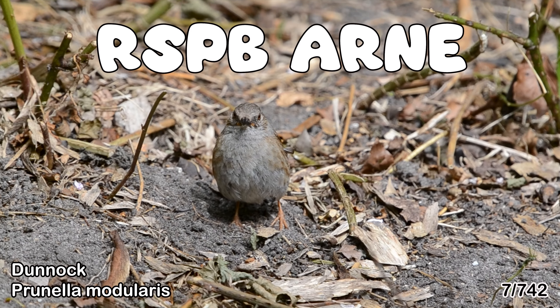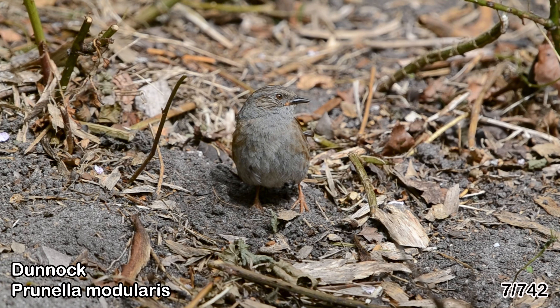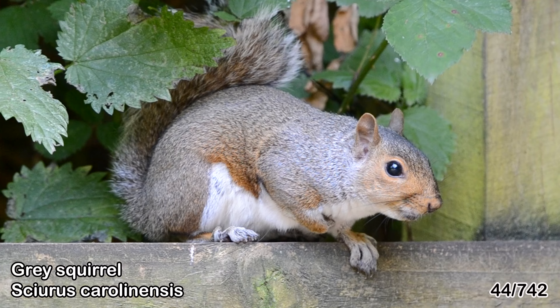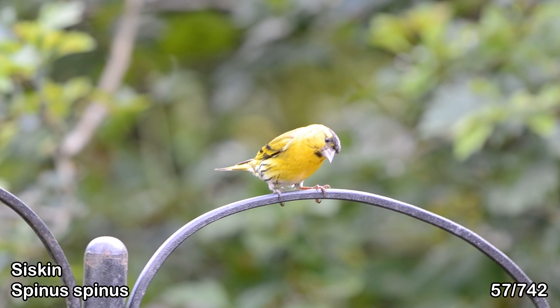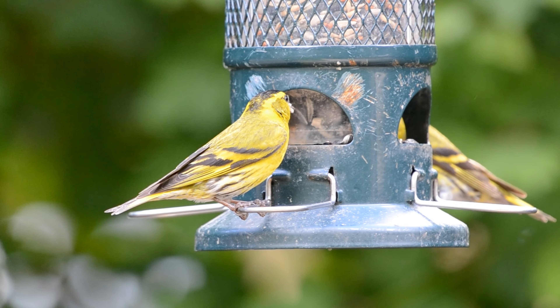The next stop was RSPB Arn. I saw a bunch of different species just at the entrance of this place where they had some bird feeders. I got a better look at a chaffinch snacking away, a cheeky squirrel turned up, and then I noticed a bright yellow bird that I've never seen before — a pair of siskins. What a couple of stunners.